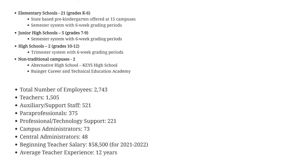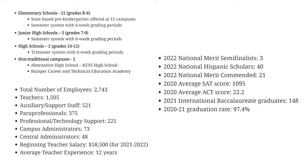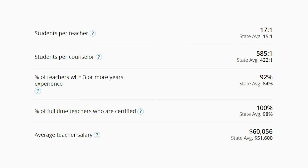From an employment standpoint, the ISD is actually one of the largest employers in the city. Looking at student achievements, the student-to-teacher ratio is 17 to 1, which is a little higher than the state average. However, 92% of teachers have three or more years of experience, which is 8% better than the state average.